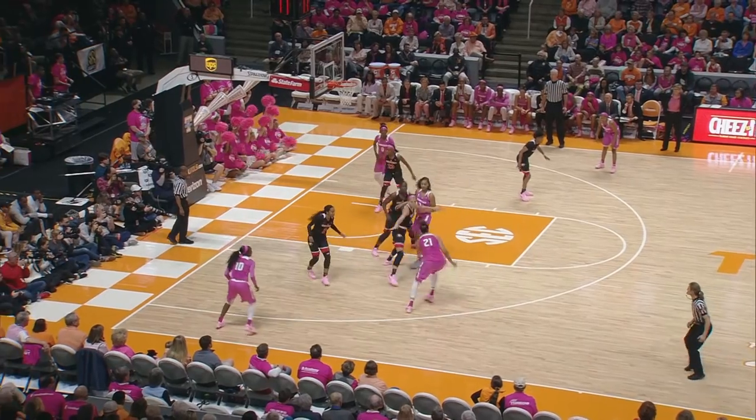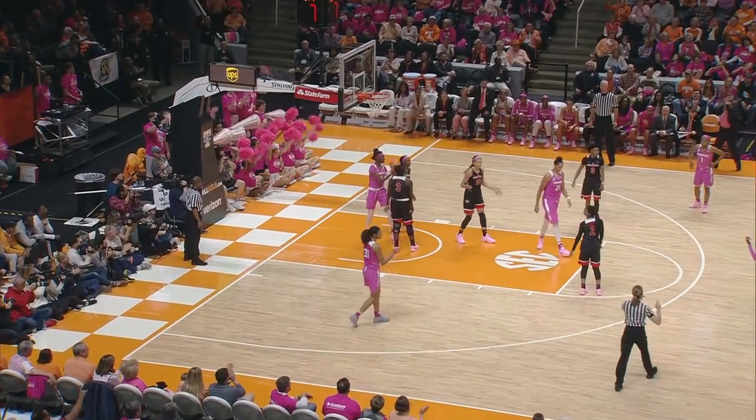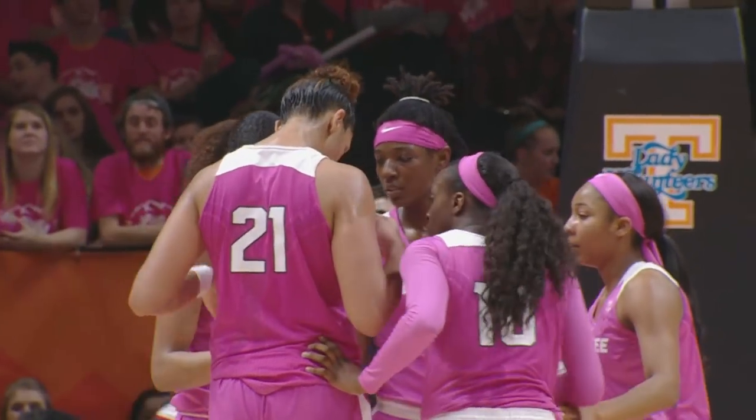Nard working against Paul. Drives, goes to Russell on the left wing. Russell into the paint, five-footer, count it, and she is fouled. That's going to be on Ingram. That's not going to make her happy.